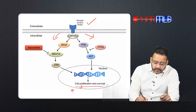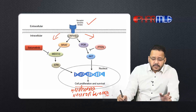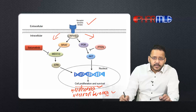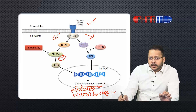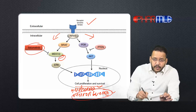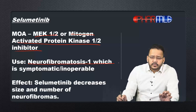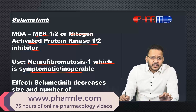This cell proliferation is responsible for cancers like melanoma as well as neurofibroma. For treatment of melanoma or neurofibroma, a class of drugs called MEK1/2 inhibitors has been approved. Today, the drug I'm talking about — selumetinib — is specifically approved for treatment of neurofibromatosis type 1 which is symptomatic or inoperable.